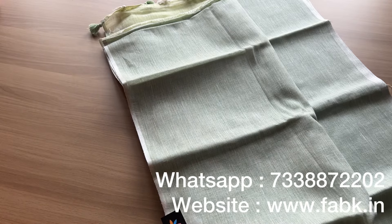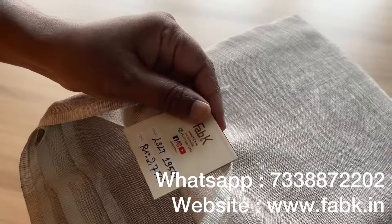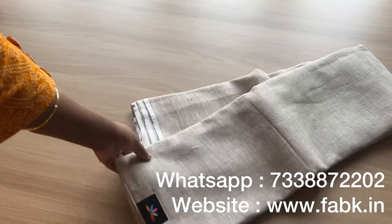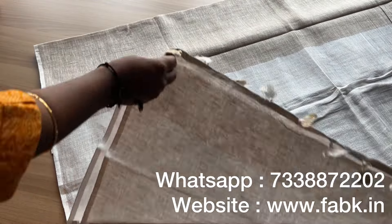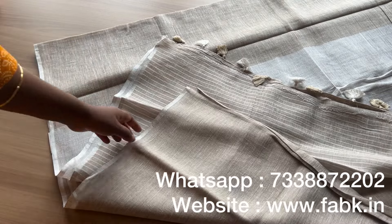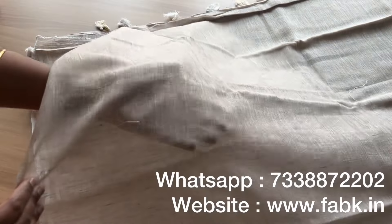The next saree is a beautiful shade of light beige. Product code is 13549 — a very classy and elegant color. That's the pallu and blouse; the blouse is striped. And that's the overall view.